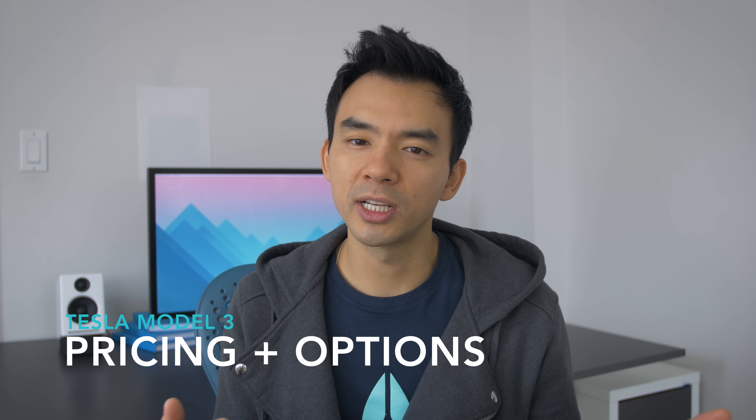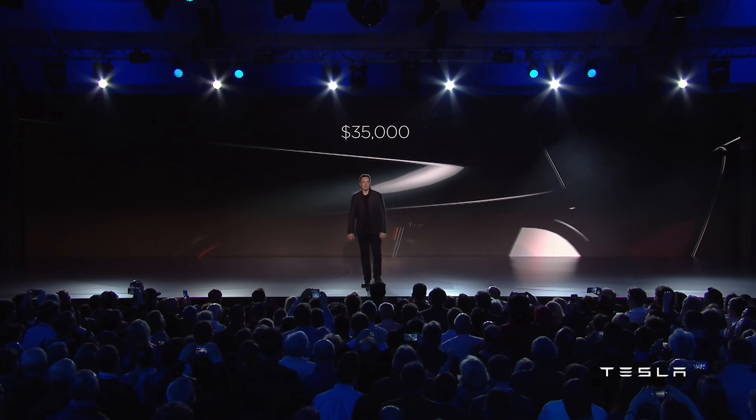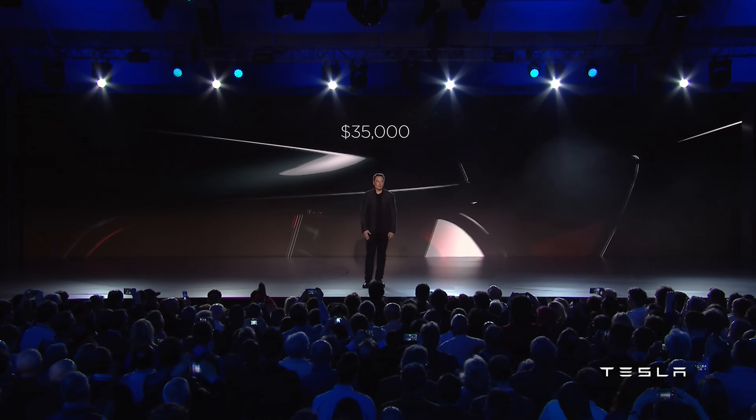So the first is pricing. It's going to come in at $35,000 US before tax incentives, and Elon has mentioned that the average selling price will be closer to $42,000 because of options that people will choose. So if you want stuff like the matte paint option or that glass roof that they were showing off instead of a plain metal roof, it's going to cost extra.